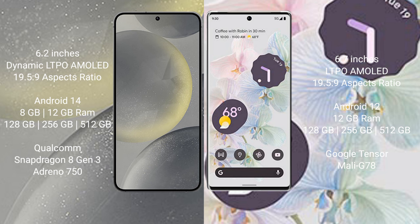Samsung Galaxy S24 runs on the Android 14 operating system. Google Pixel 6 Pro runs on the Android 12 operating system.